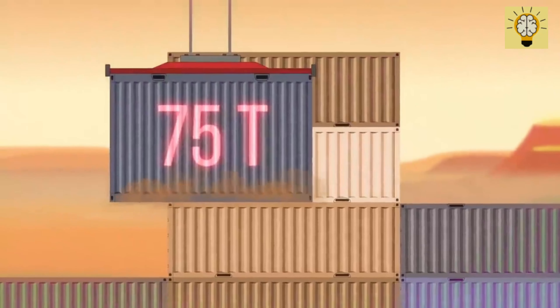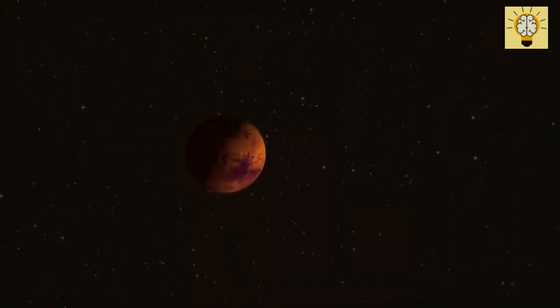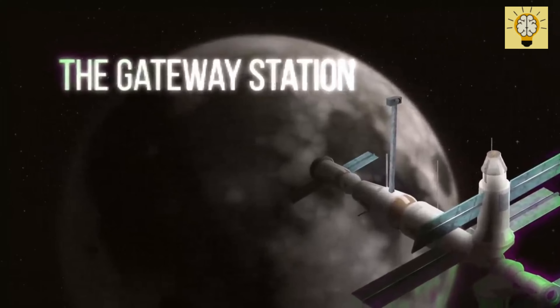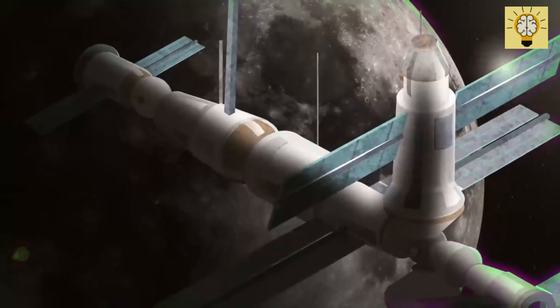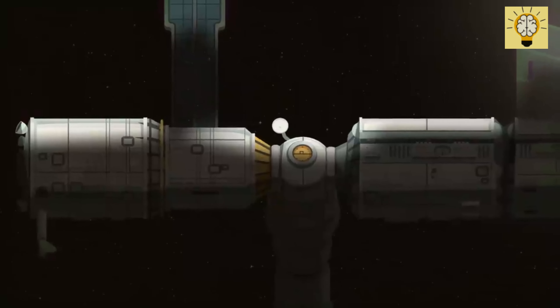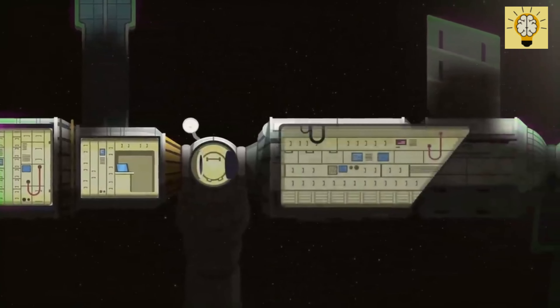Then there's weightlessness. On a trip to Mars, astronauts will spend more time in zero gravity than people now spend on the International Space Station. Without gravity, people's muscles weaken. Even the distance between their vertebrae slightly increases, so during the missions, astronauts actually become a bit taller. Throughout the voyage, the team will have to constantly train in the gym to be ready for the hard work upon arriving on Mars.